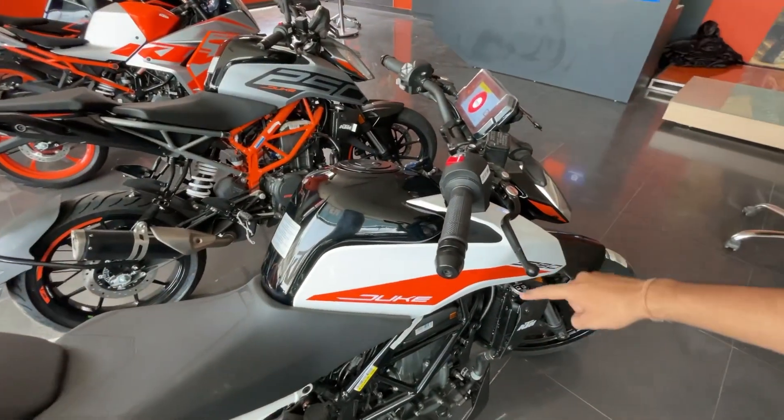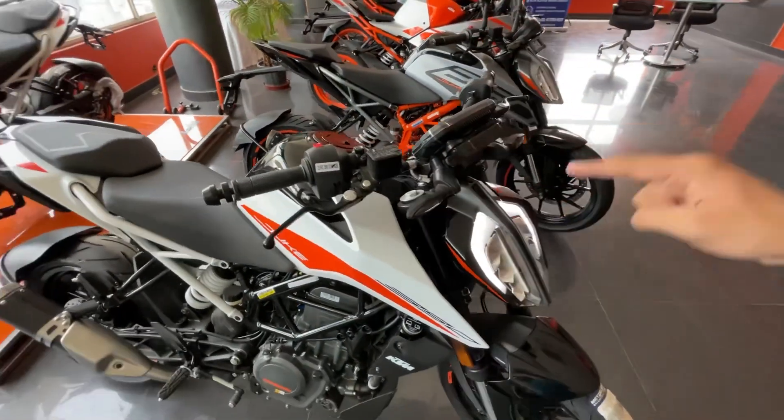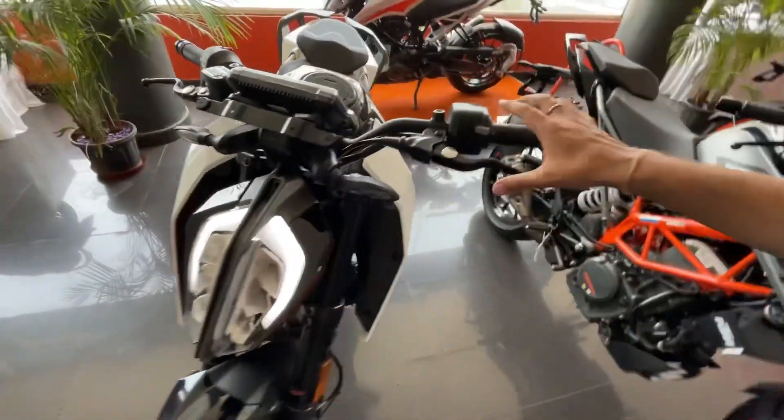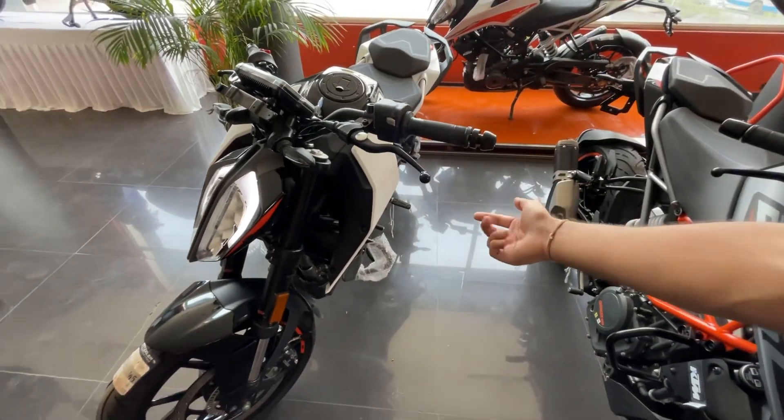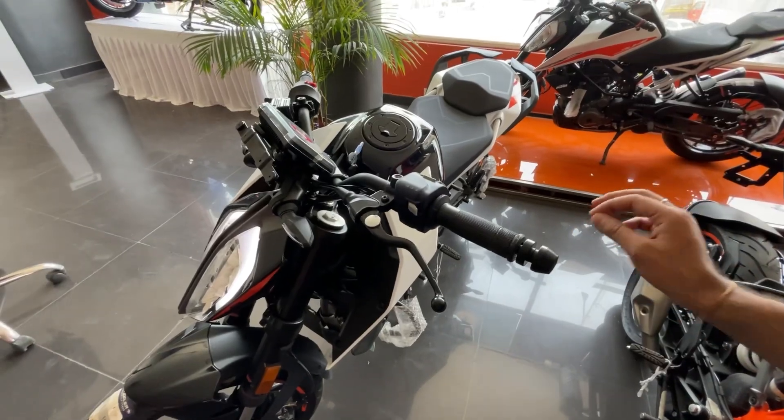This bike also features a slipper clutch, a quick-shifter plus, and you can shift gears without using the clutch — both up and down. These are truly superbike features and they work very nicely on this bike.